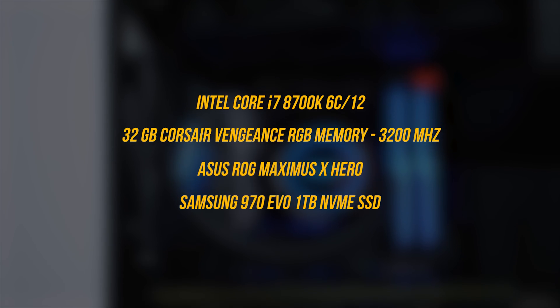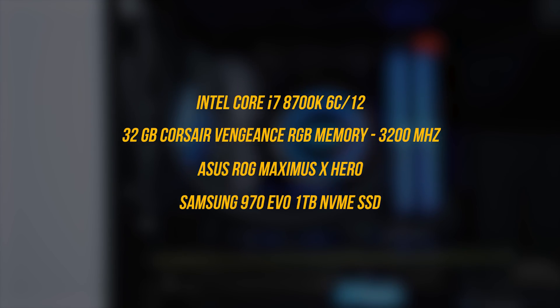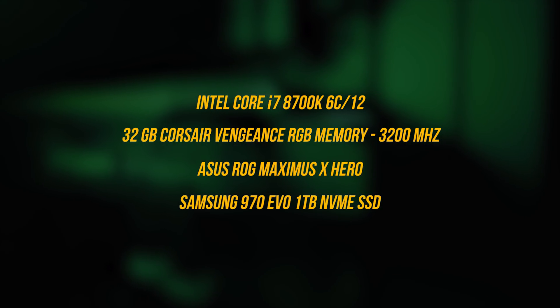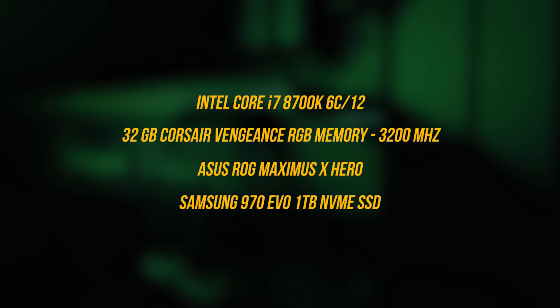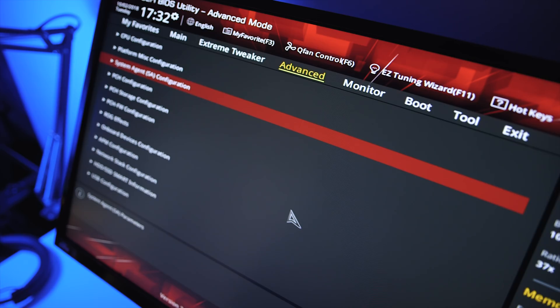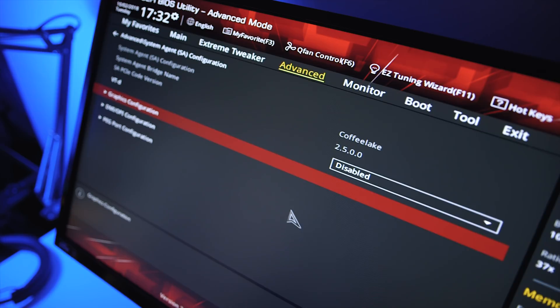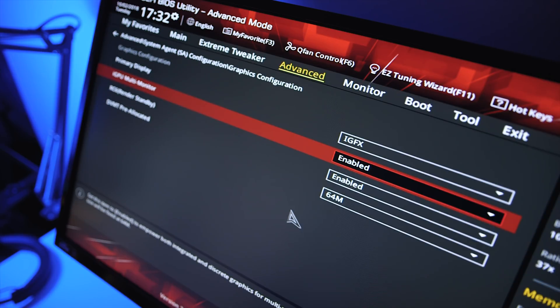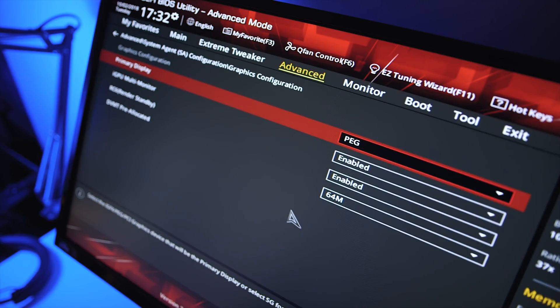My test system consists of an Intel Core i7-8700K 6-core, 12-thread processor running at stock settings, with 32 GB of Corsair Vengeance RGB memory at 3200 MHz XMP speed, all on an Asus Maximus X Hero motherboard, and a Samsung 970 EVO 1 TB NVMe SSD. I also enabled the integrated UHD graphics on the 8700K through the BIOS, since Premiere now takes advantage of hardware encoding with Intel CPUs that have QuickSync support to accelerate rendering times.